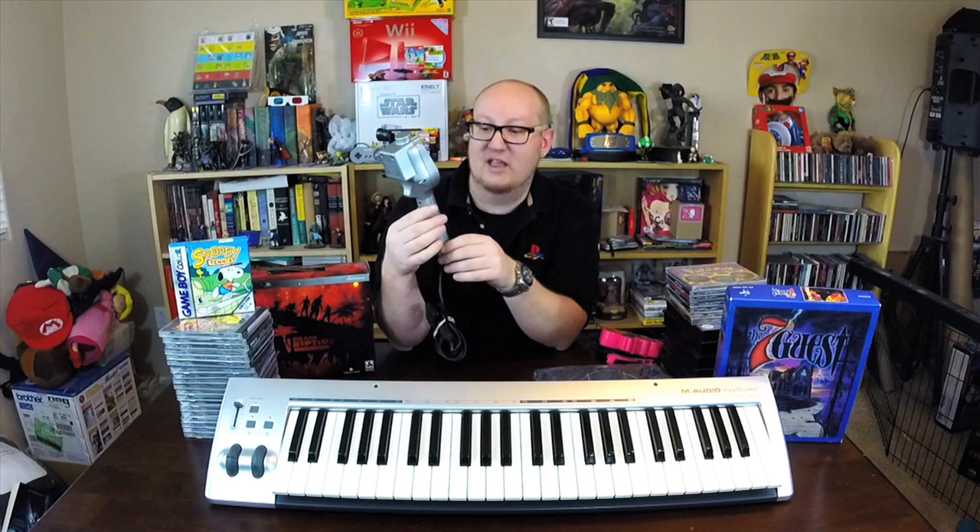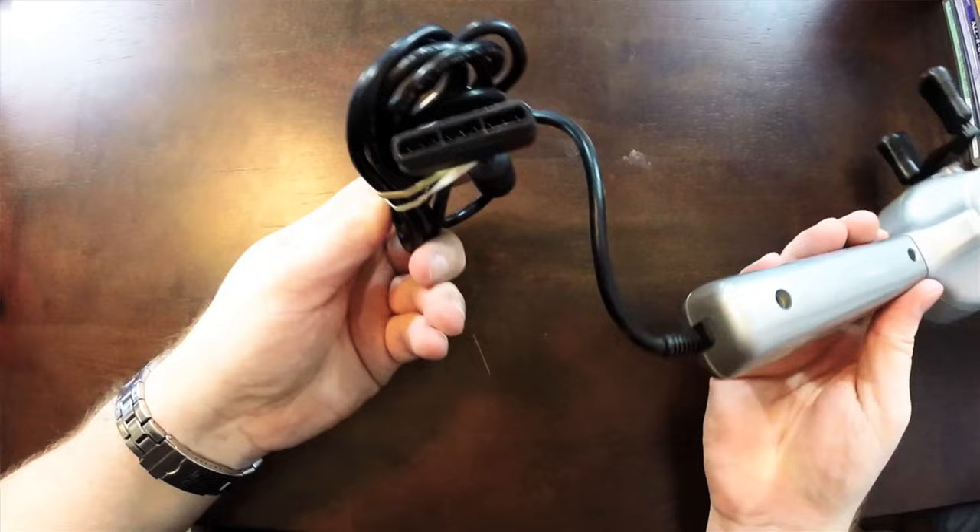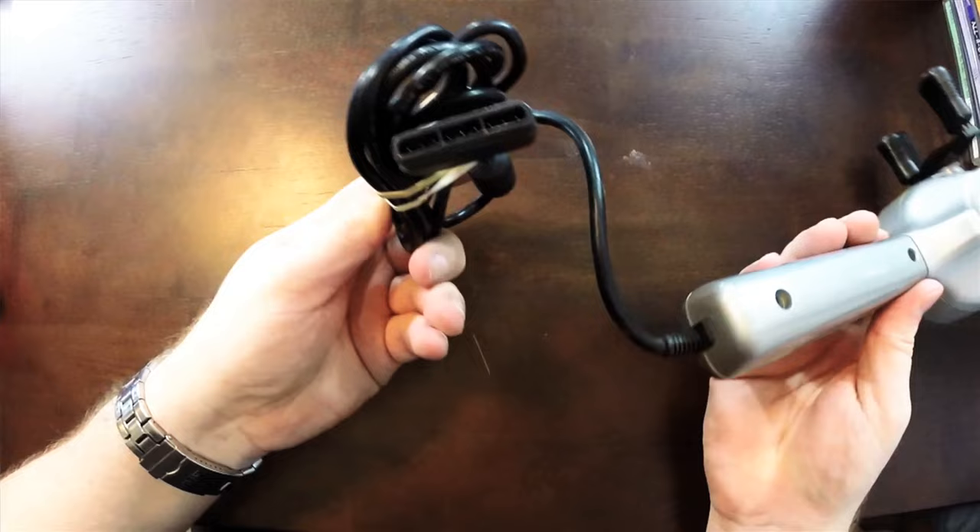Another thing I found out in the wild is an Age Tech bass fishing rod controller for the PlayStation 1. I love Sega Bass Fishing — I recently got it on PC, which is great, but I think the best version is on the Dreamcast with the fishing rod attachment. It's like Crazy Taxi — playing it on the Dreamcast just makes sense. I love fishing games oddly enough. You wouldn't think they're fun, but it's a blast. This one was designed to be used with the PS1 fishing games.